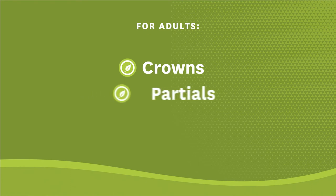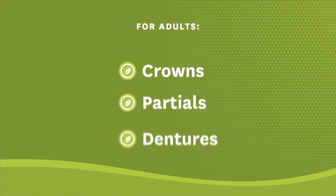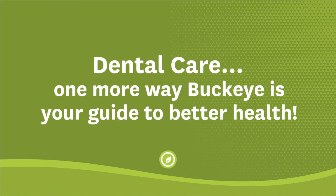For adults, Buckeye coverage can include crowns, partials, and dentures. Dental care is just one more way Buckeye is your guide to better health.